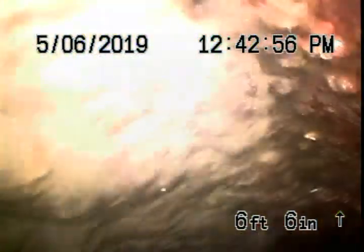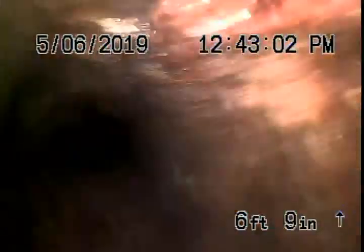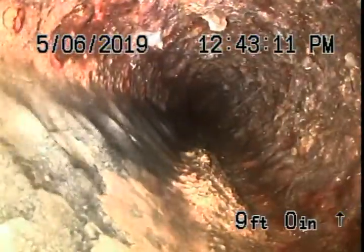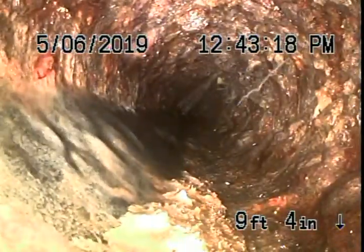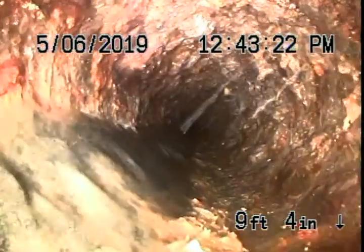Got a hardened substance at the base here, looks like possibly grout. We saw a lot of fresh renovations inside. We can see some buildup here — looks like cast iron scale toward the bottom of the screen. The cast iron is getting bumpy, getting older and degrading, and snagging things.